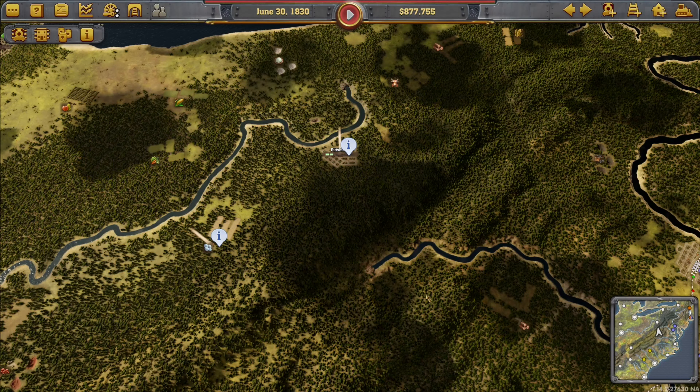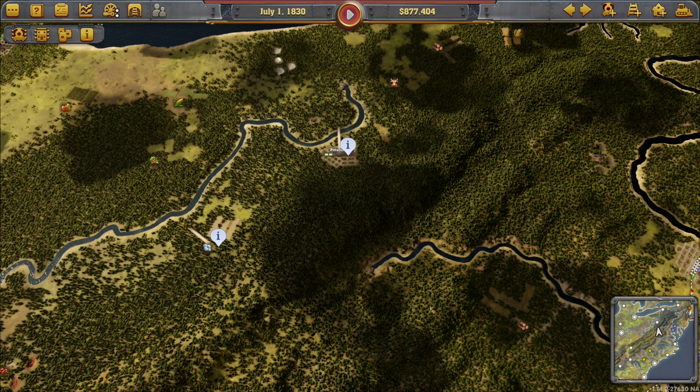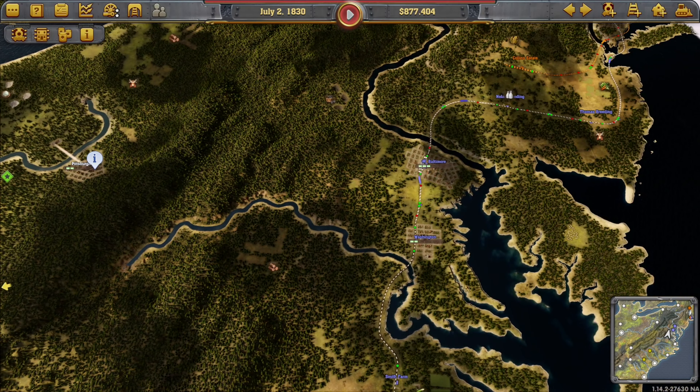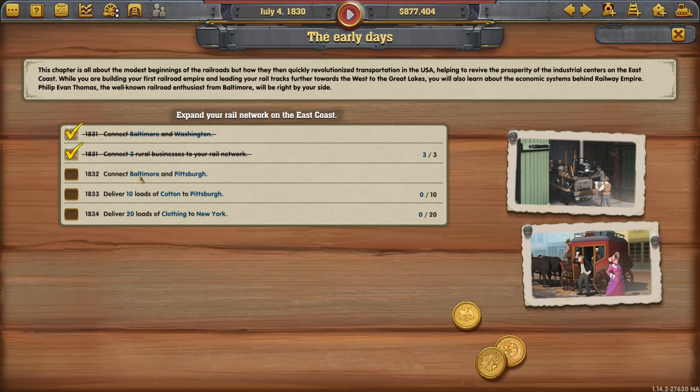Welcome back to episode four. Last time my laptop wasn't running very well and kept freezing, so hopefully that won't happen this episode. Looking at our task list, we've got to connect Baltimore and Pittsburgh, which looks like a big job. We also need to deliver 10 loads of cotton to Pittsburgh, which we can do fairly easily, and 20 loads of clothing to New York. We'll get the easy ones done first.